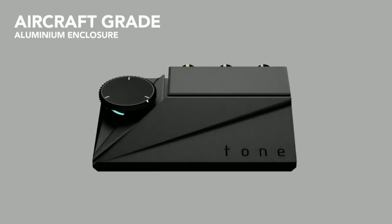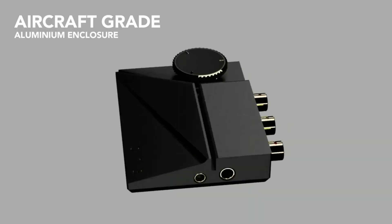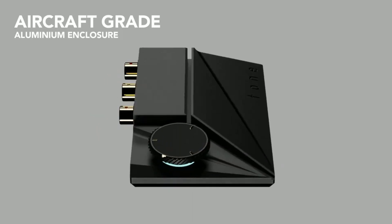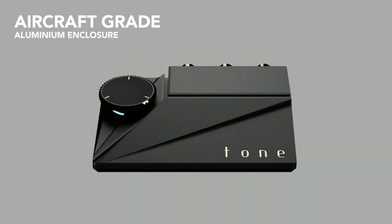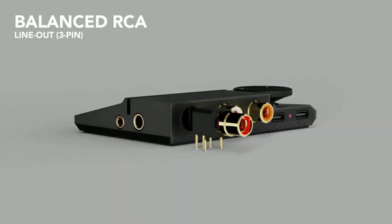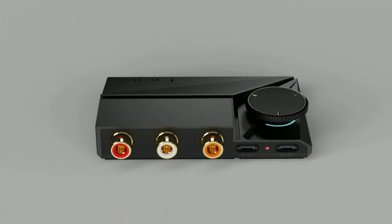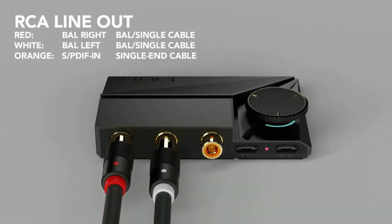This three-stage amplification pathway enables the Tone 2 Pro to drive a wide range of demanding audiophile-grade headphones with impedances of up to 150 ohms. Other additions include a 4.4mm balanced headphone jack in addition to the standard 3.5mm single-ended jack.